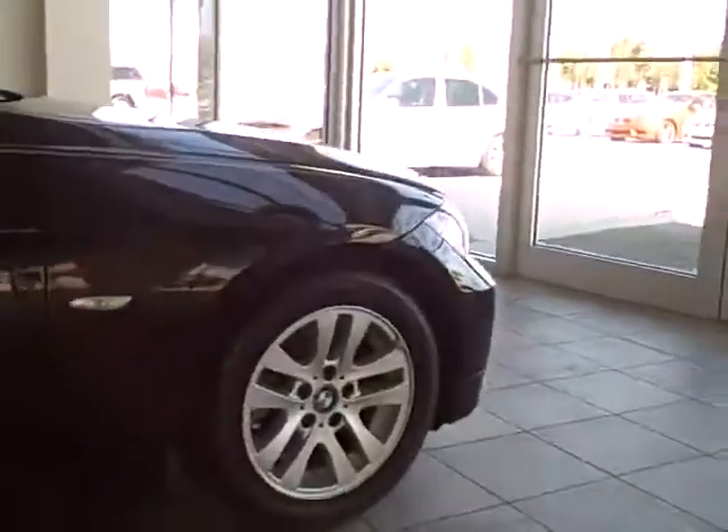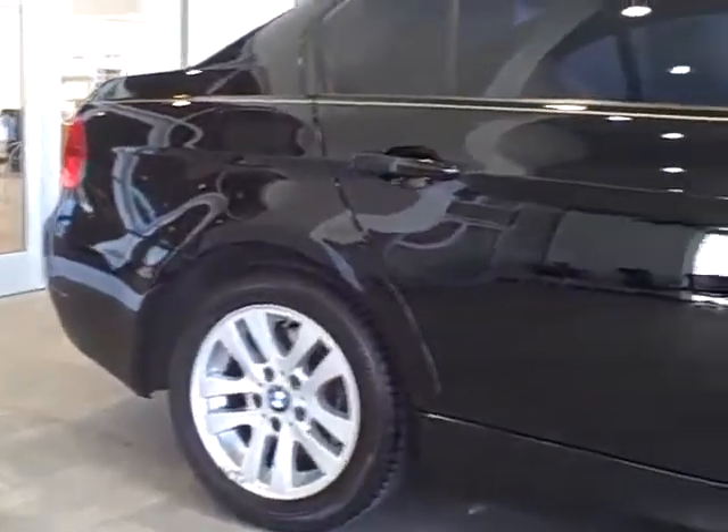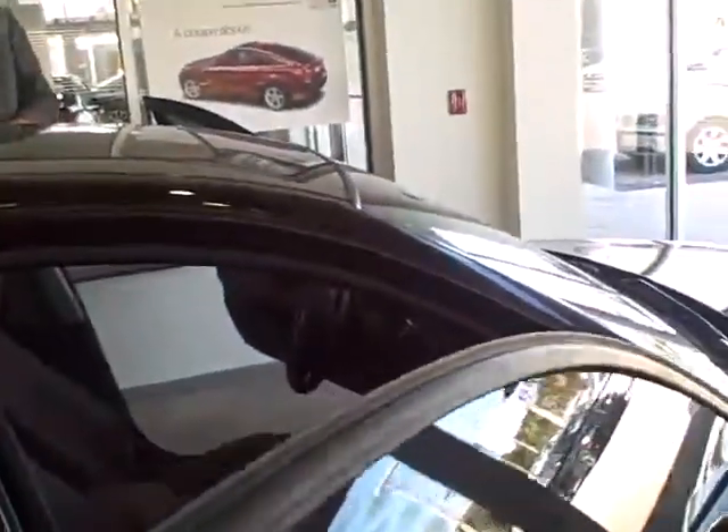This particular car is a 2007 328i four-door with black exterior and absolutely beautiful Auburn interior, which I'll be showing you in a moment. This car is a premium package, it's got 28,000 miles on it, automatic of course, and just a beautiful, beautiful car.